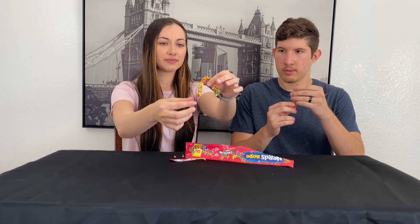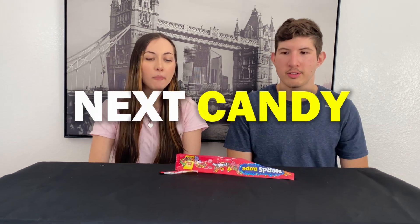Next up we have Nerds Rope — I think it's the original. I've tried this before but he hasn't, so I said let's get it because I really like them. 90 calories. It does say tear and share on the package. It's messy. That thing in the middle threw me off a little because I wasn't expecting it — it's like a red gooey jelly. But it's not that bad. I think I'd prefer regular Nerds but this is really good.